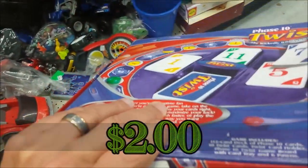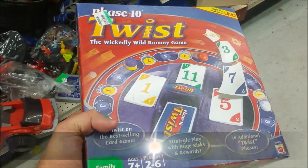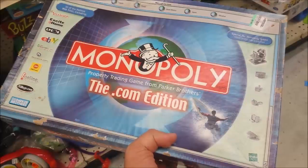Here we have Phase 10 Twist. They don't make this game anymore and it goes for some money on eBay. It's missing the information cards, but I think I can still get some money for it, so I'm going to get it for sure.